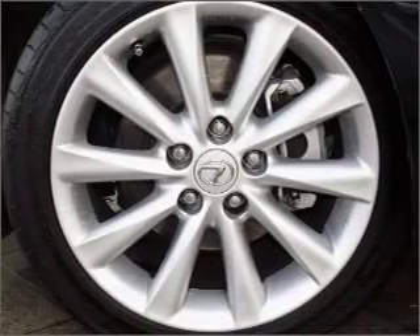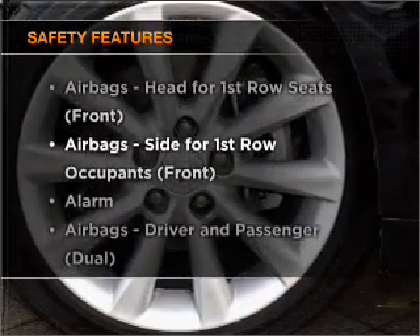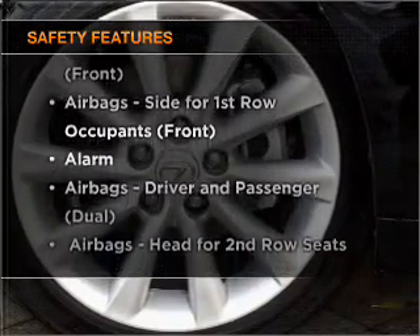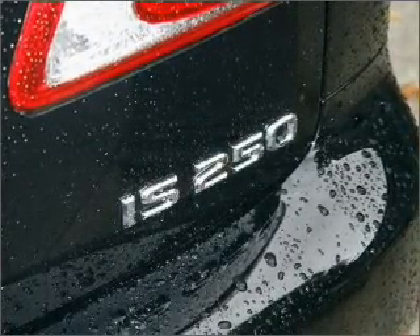The anti-lock braking system will help to keep you safe on the road. It's important to be able to trust in the safety components of the vehicle you purchase. Our website offers more information on all of our vehicles. Thank you so much, everyone.